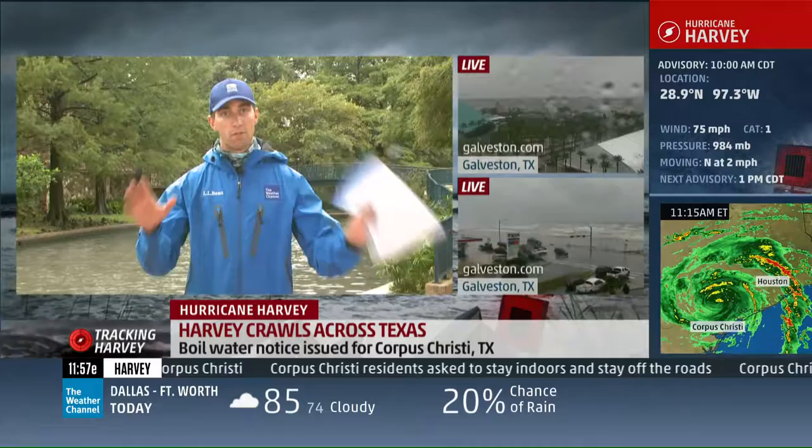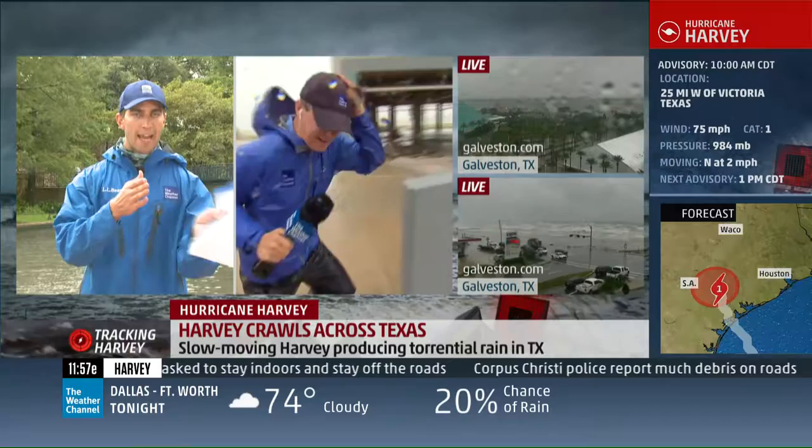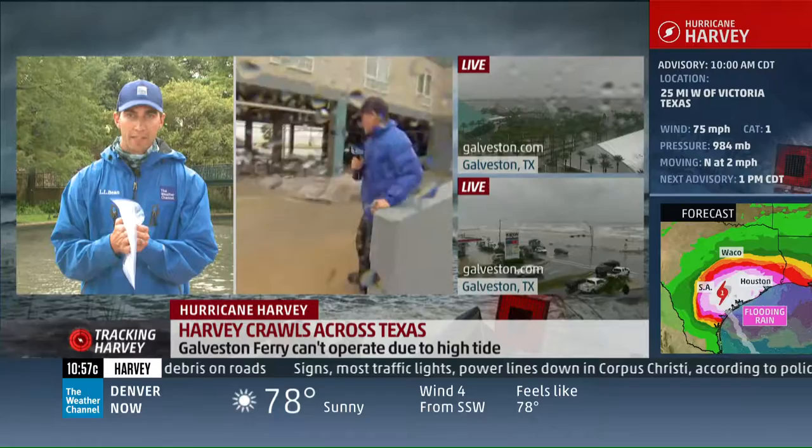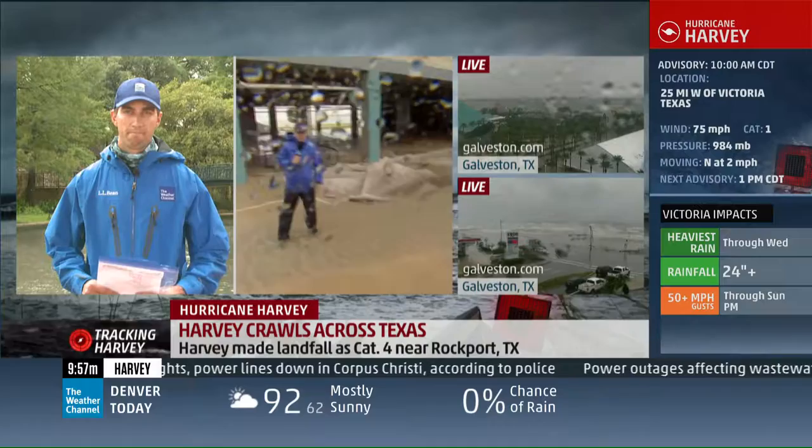Mike, you've been in the wind and the rain for hours on end, and you mentioned in your last hit that the sky was lightening up just a little bit — maybe a sign that it is weakening from a major hurricane to a minimal hurricane. But the wind, the rain, it's not over. This is going to be here for quite some time. Yes, it is. Bear with us as we try to get in position and show you some of this debris.